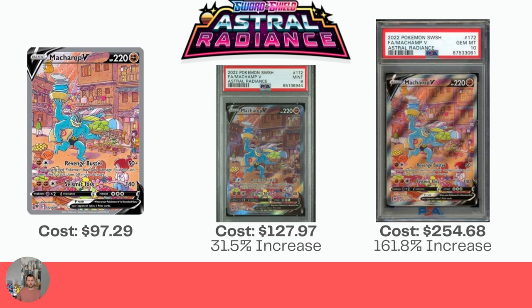Astro Radiance has just one that we're covering — the Machamp V Alt Art, which is $97.29 raw. The Mint 9 is $127.97, a big increase actually of 31.5%, which will cover your cost of grading. And if you get the Gem Mint 10, it's $254.68, which is a 161.8% increase.